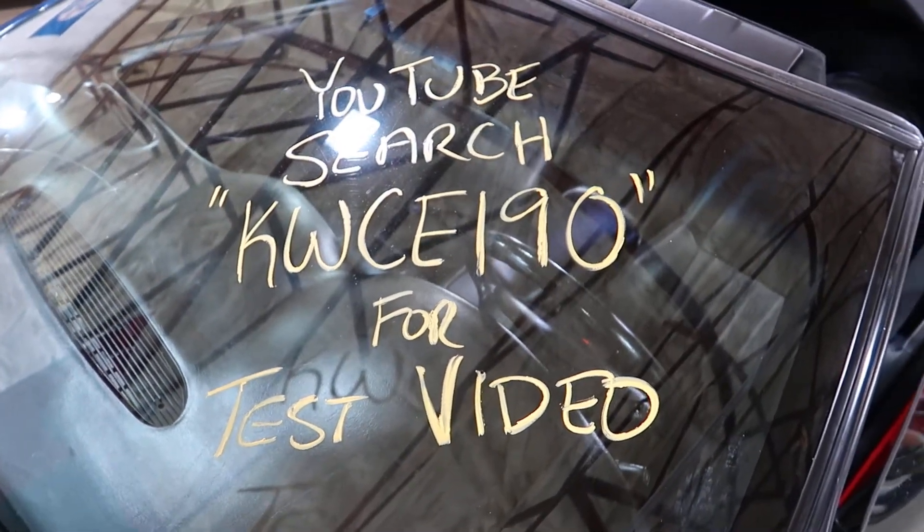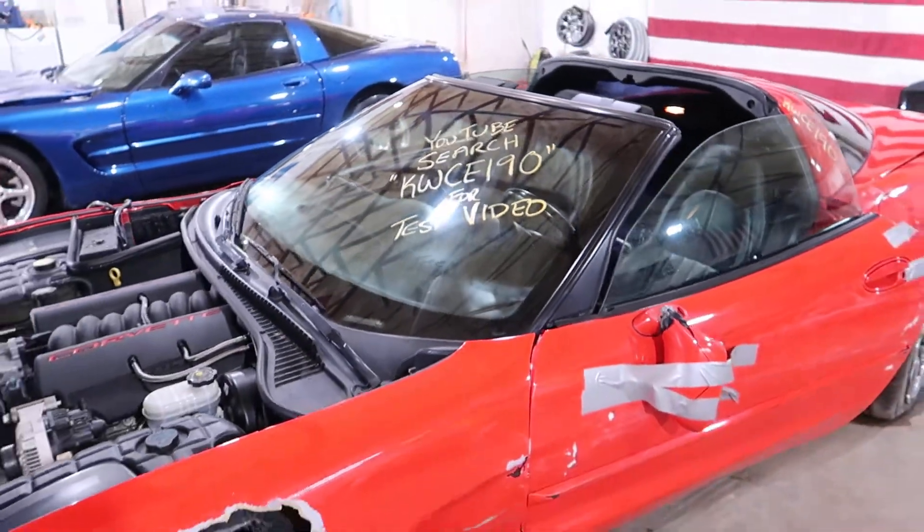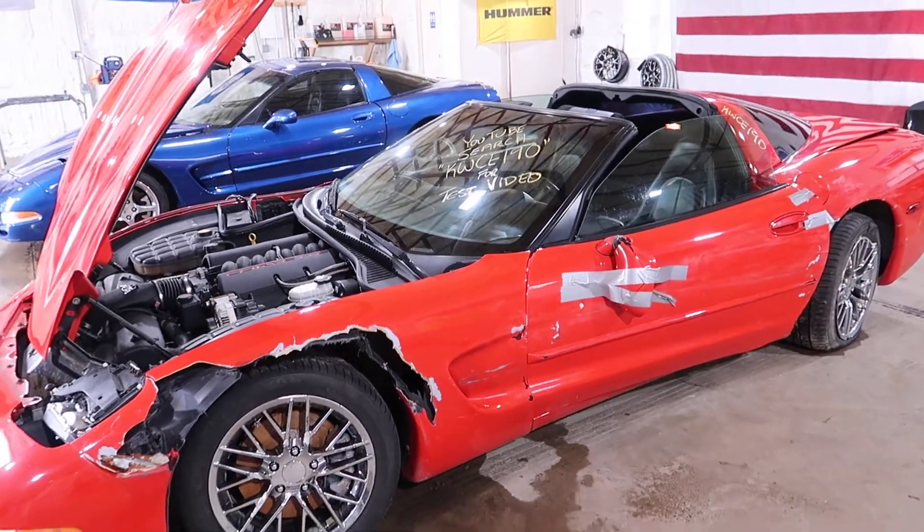Welcome to J&J Outer Rating Test Video for KW CE 190. This is a 1998 Chevrolet Corvette.